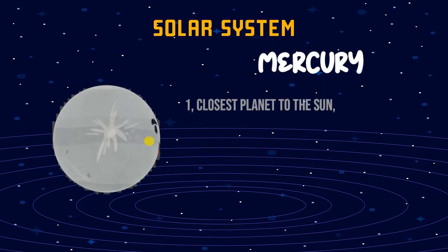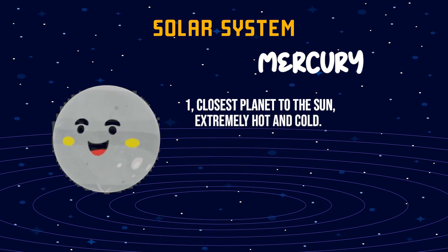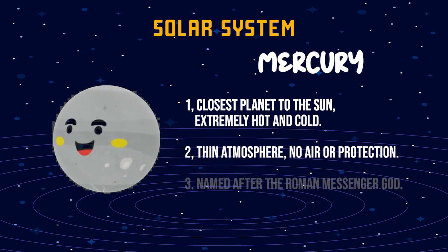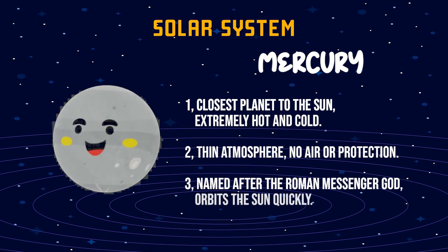Mercury. One, closest planet to the Sun, extremely hot and cold. Two, thin atmosphere, no air or protection. Three, named after the Roman messenger god, orbits the Sun quickly.